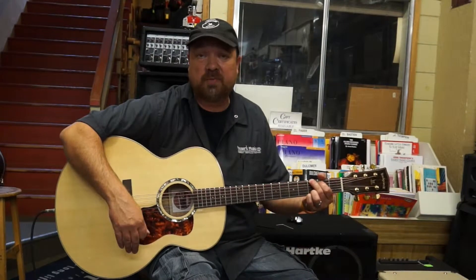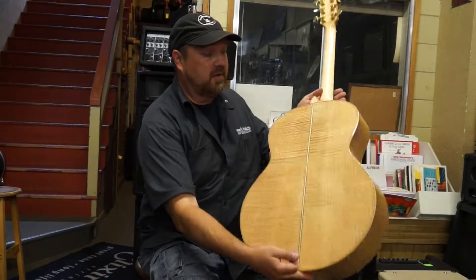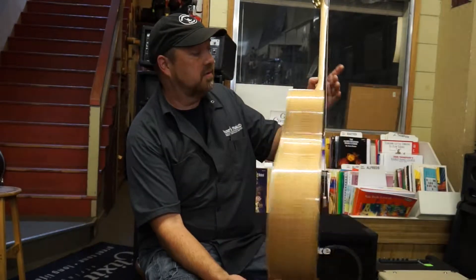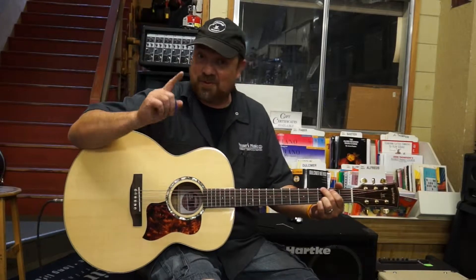This is the Back Porch Blue Moon Jumbo Series with a flame body. You can see a very nice carbon fiber reinforced neck.